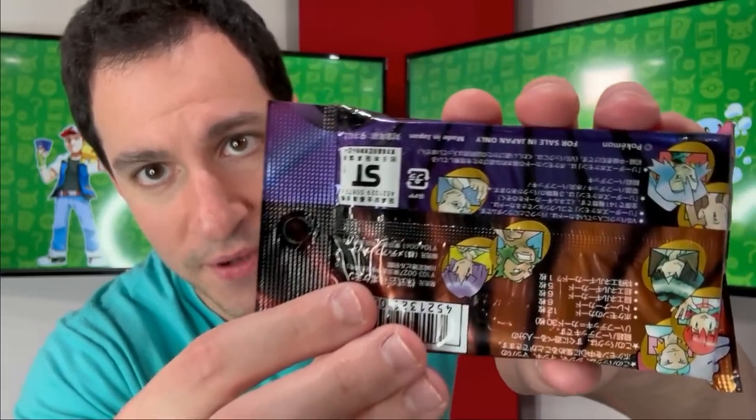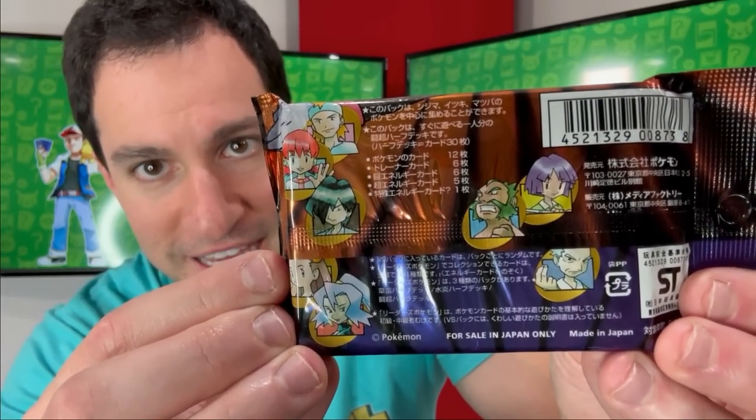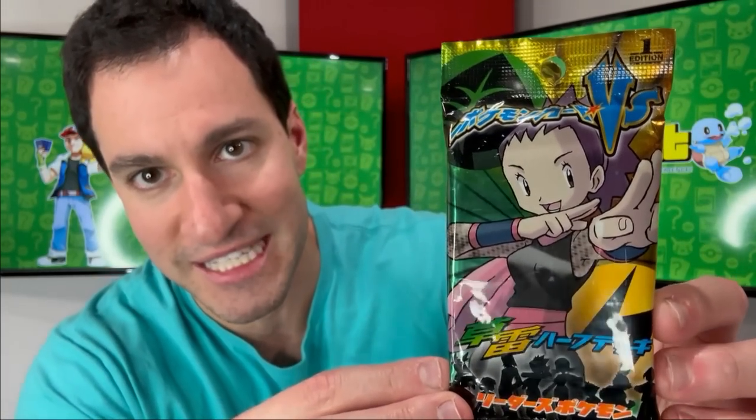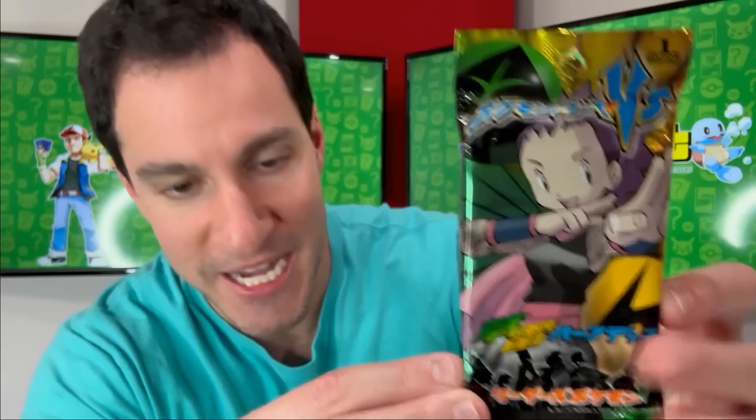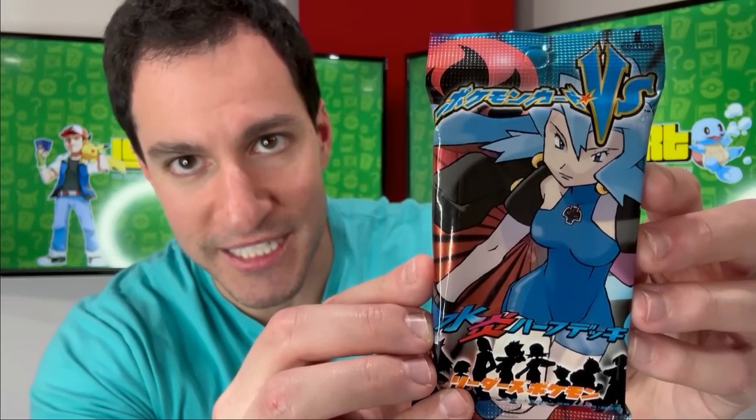We have an incredibly underrated set — that would be the Versus series sets. These specific packs you're currently seeing on screen are dual type, showing what type of Pokemon they feature, with some Pokemon trainers on the back of that specific pack. I believe this is Leaf in Electric Energy, and last but not least, we have a Fire and Water Energy type.